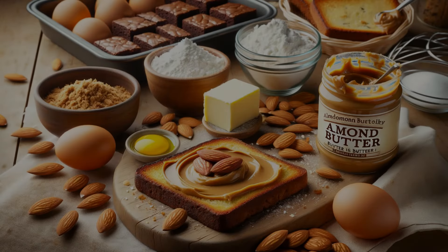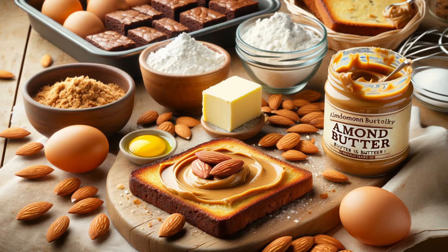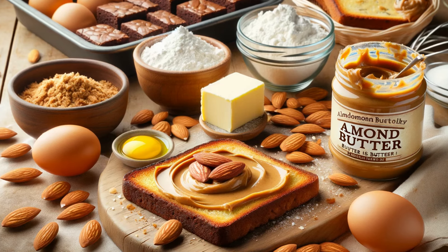Nut butters like almond or peanut butter can replace butter for a nutty twist. They're perfect for cookies and brownies, adding depth of flavor and healthy fats. Just use them in a one-to-one ratio with butter.